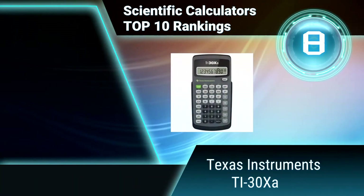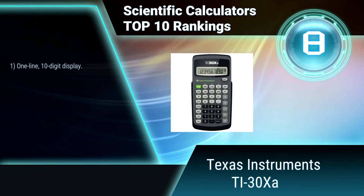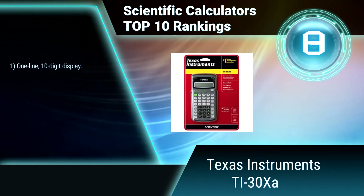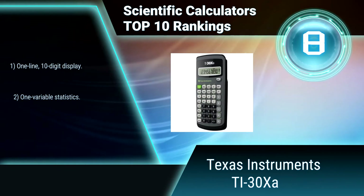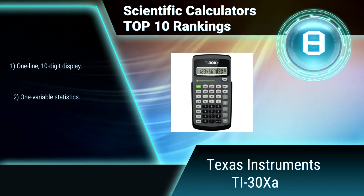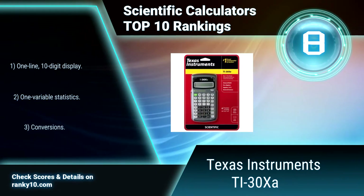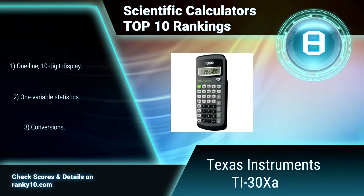Ranking number 8: Texas Instruments TI-30X-A. This Texas Instruments scientific calculator is a high-functioning calculator that can perform algebraic, trigonometric, and statistical problems in addition to general mathematical tasks. It is extremely handy when it comes to figuring tricky fractions. Features include a one-line, 10-digit display and one-variable statistics.